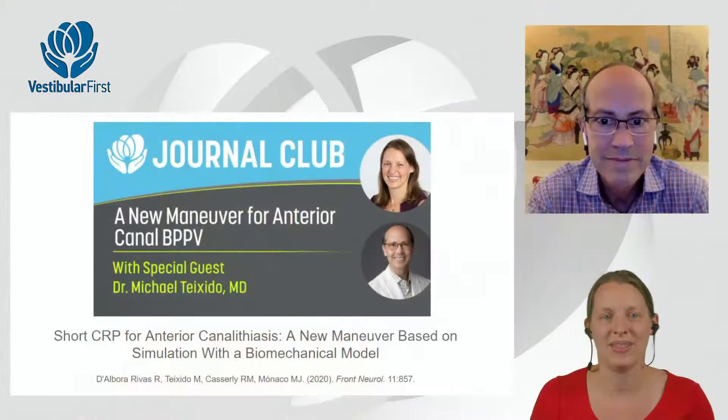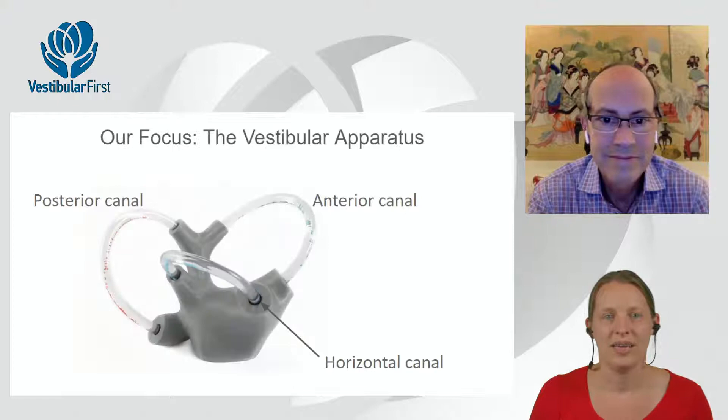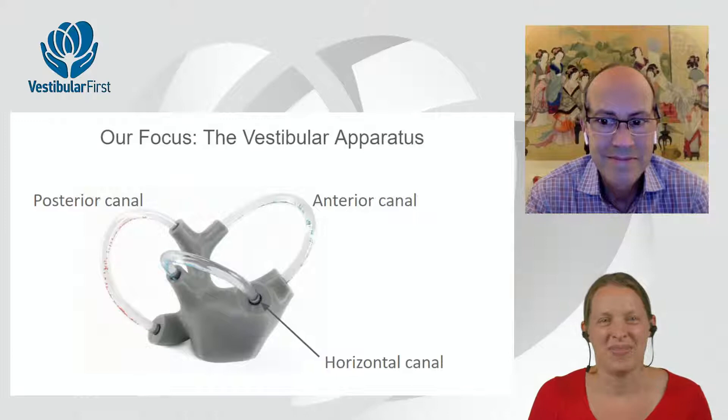Tonight's article is on the short CRP for anterior canal lithiasis — a new maneuver based on simulation with a biomechanical model. We're going to get right into the slides. Just to get everybody on the same page: the vestibular system lives in our inner ear and specifically that vestibular apparatus has three canals. They sense direction of movement, but unfortunately little crystals can get into them that don't belong. This is what we call BPPV. We'll talk more about the anterior canal shortly, since that's the focus of our discussion.